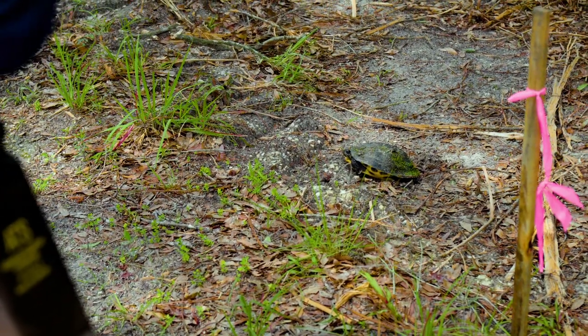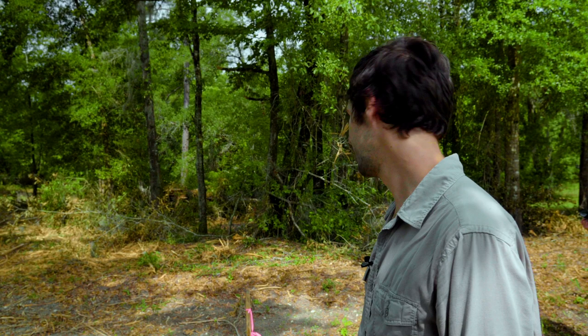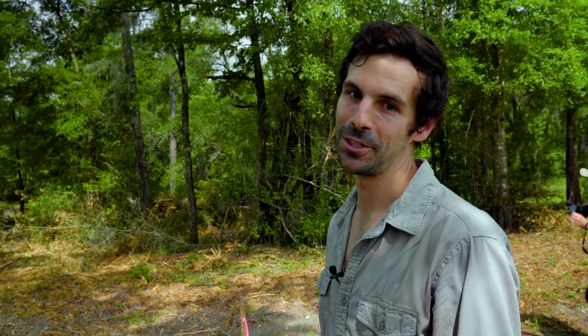So Ricky marked it off to make sure that no one crushes the eggs, and hopefully the eggs survive, hatch, and go back to the wetland.